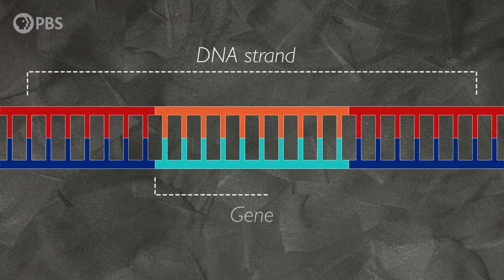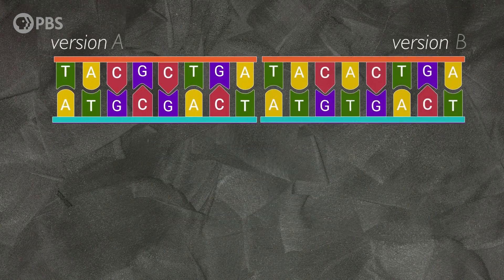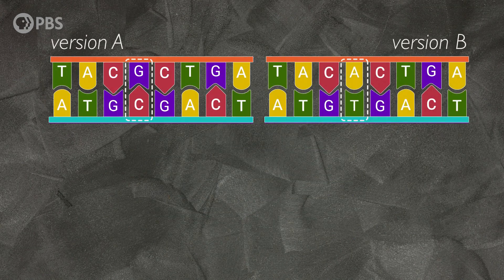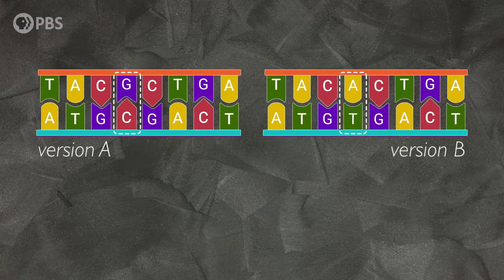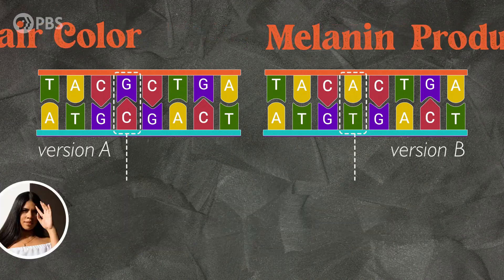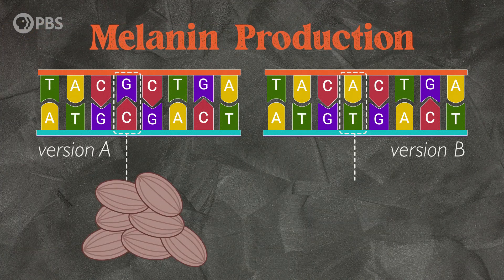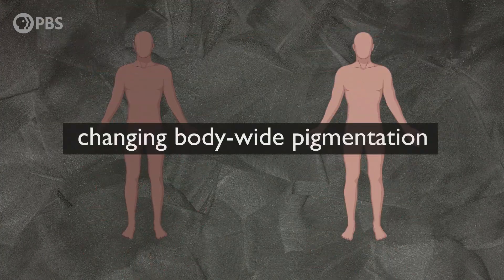Genes are DNA segments containing information about specific traits like eye color, height, and blood type. Genes are made up of molecular building blocks called nucleotides, and the exact sequence of those nucleotides can vary between individuals. Different versions of that genetic sequence can be called genetic variants. When it comes to color, we know quite a few variants that affect pigmentation — at least a hundred have been identified and studied. Some genetic variants only affect eye color or hair color, while others affect the entire melanin synthesis pathway by increasing or decreasing the total amount of melanin produced and changing body-wide pigmentation.